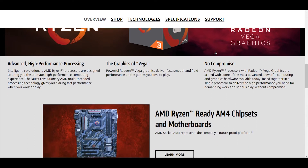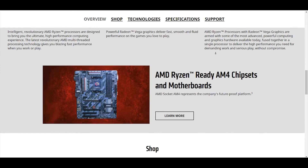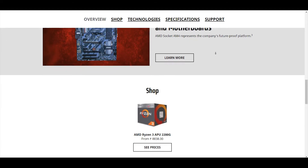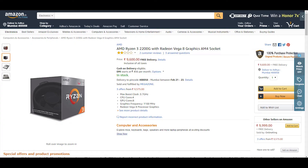The best part about these APUs is that they are all compatible with the AM4 socket. So if you already have an AM4 motherboard, you need not buy a new one. The processor will cost around Rs 8,800 to Rs 9,600 — Rs 8,800 from one website and Rs 9,600 from Amazon. You can of course go to a retailer and might get a better deal as well.